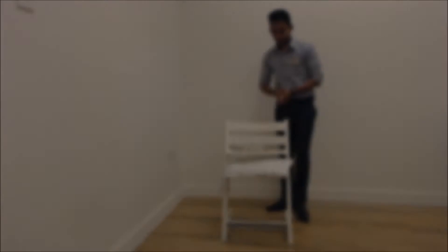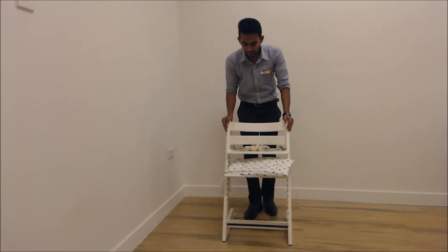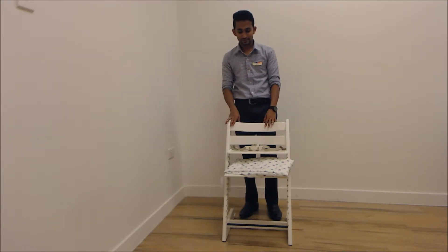Now I have already tightened everything. It is now stable and much stronger. It is ready to use. Now I'm going to show you how the baby set and cushion are going to be fixed.